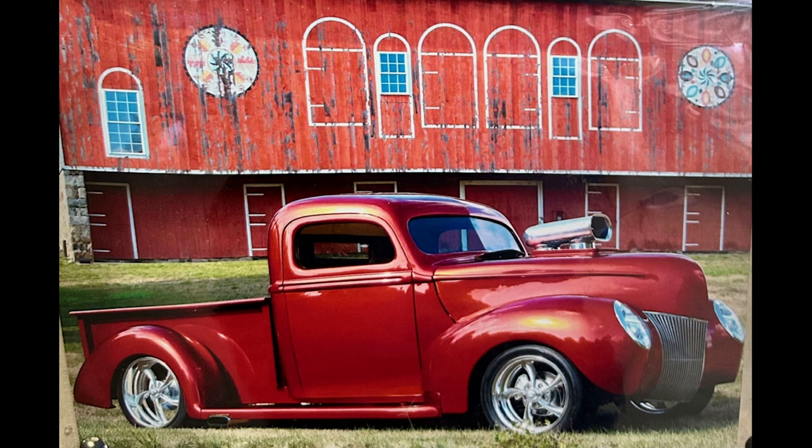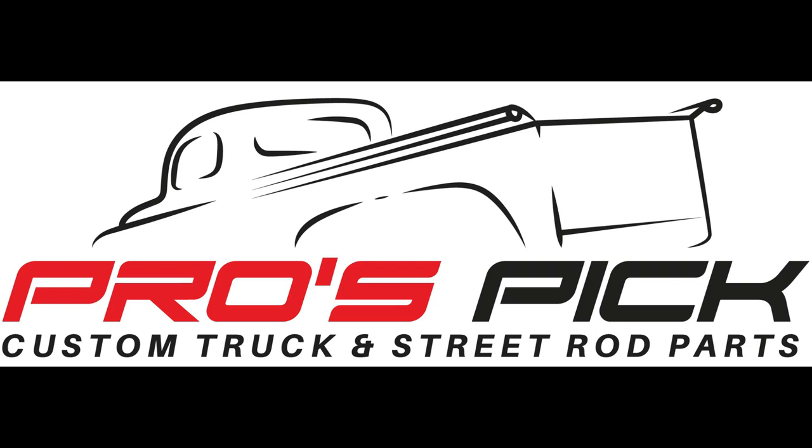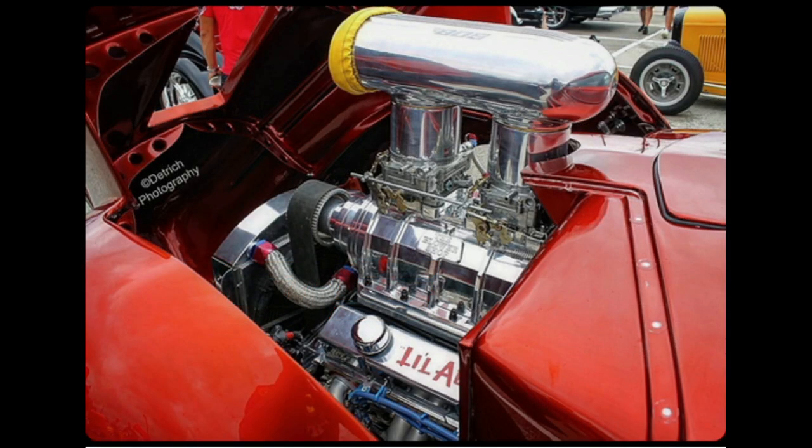We redid the whole chassis — put a tubular center section in and a Mustang II front end with air ride, with a lot of help from Pro Pics Automotive. The body was chopped and channeled, which we had somebody else do. We bought a blown motor because I had to have the blower. Then we connected with Pro Pics — they make pickup beds up in Canada. They're a family-owned company and that relationship has grown over about 20 years.